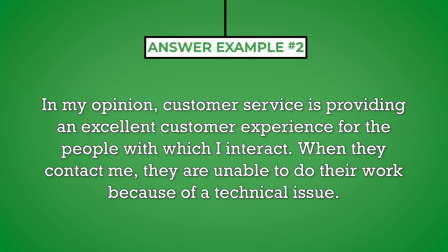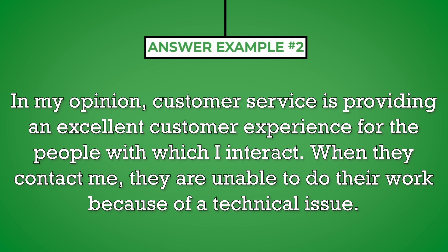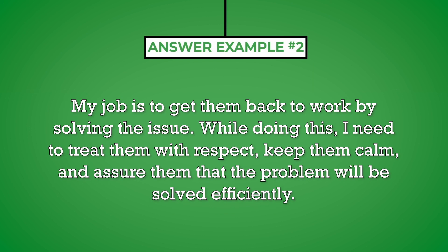In my opinion, customer service is providing an excellent customer experience for the people with which I interact. When they contact me, they are unable to do their work because of a technical issue. My job is to get them back to work by solving the issue. While doing this, I need to treat them with respect, keep them calm, and assure them that the problem will be solved efficiently.